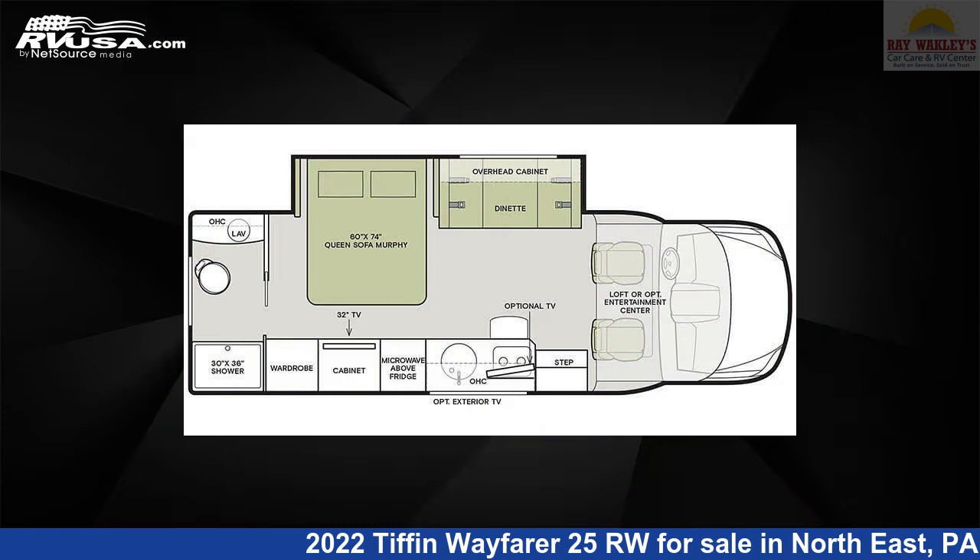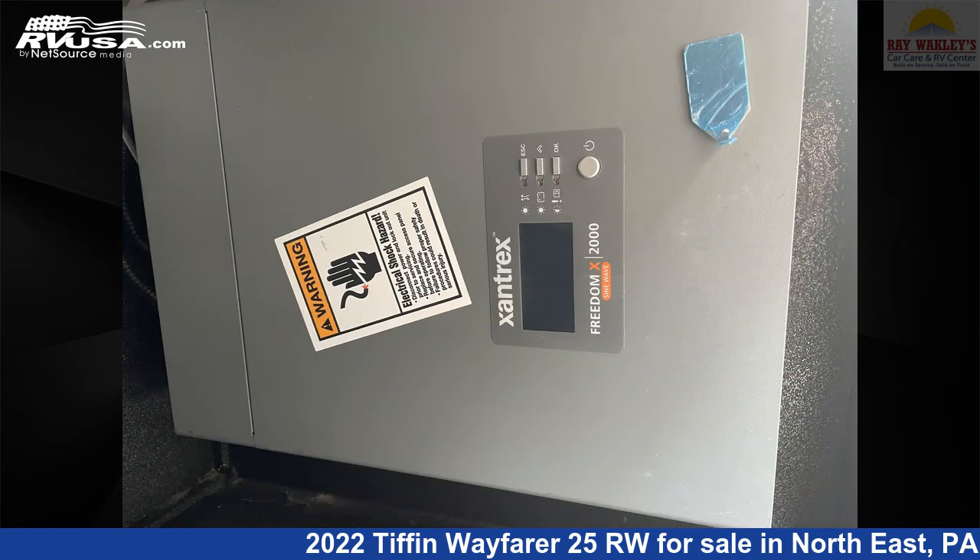Additional features include a DVD player, CO detector, LP detector, skylight, and 25 gallons fresh water capacity.